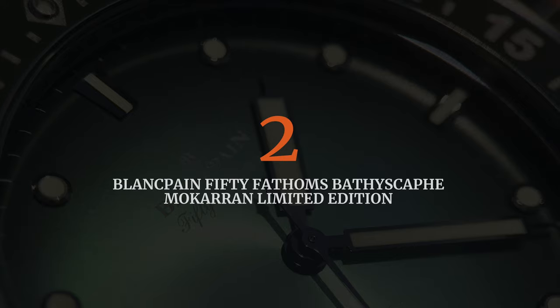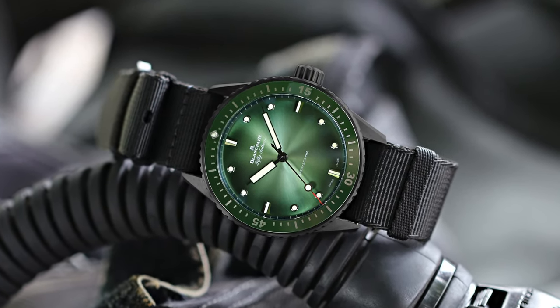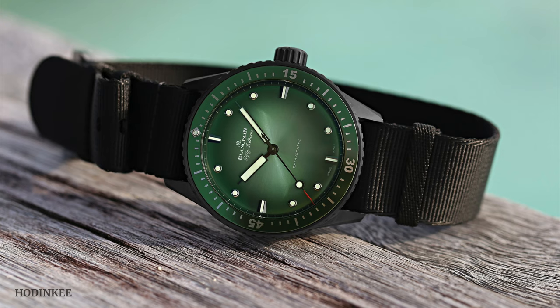Staying with horology, our second pick for the top five is the Blancpain Fifty Fathoms Bathyscaphe, a more current limited edition. That one is theoretically available for $15,500 US dollars. I say theoretically because it's a limited edition of only 50 pieces worldwide. So unfortunately, by the time you're watching this video, it's most likely all gone. But you might be able to find it on the secondary market on Chrono24 after a while. And because Blancpain doesn't retain a great deal of value, you might even find it below retail price, although I can't guarantee that.